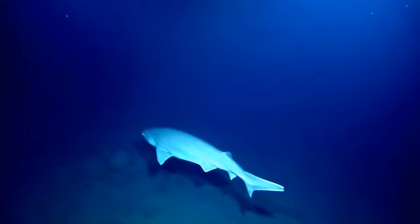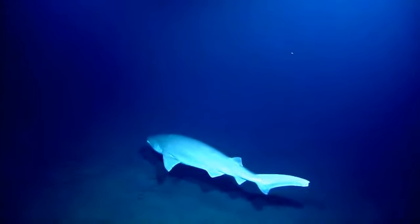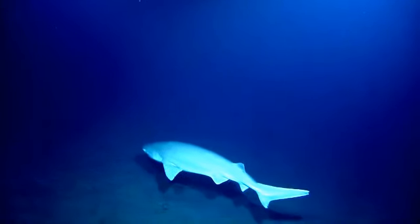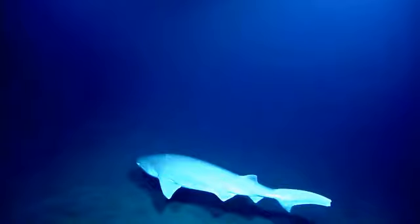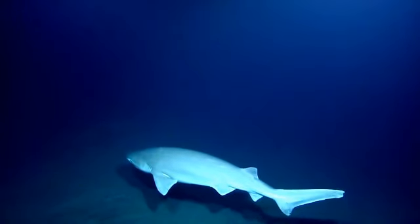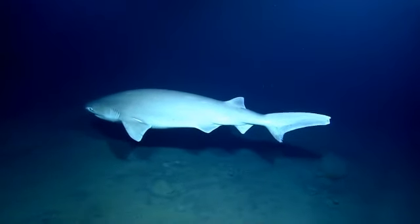I know we've seen one other six gill this season. I think a couple. Yeah, we actually saw three on one of the dives last week. Three on the same dive. And were they all around this depth? I think we started seeing them at a deeper depth. I don't remember exactly.